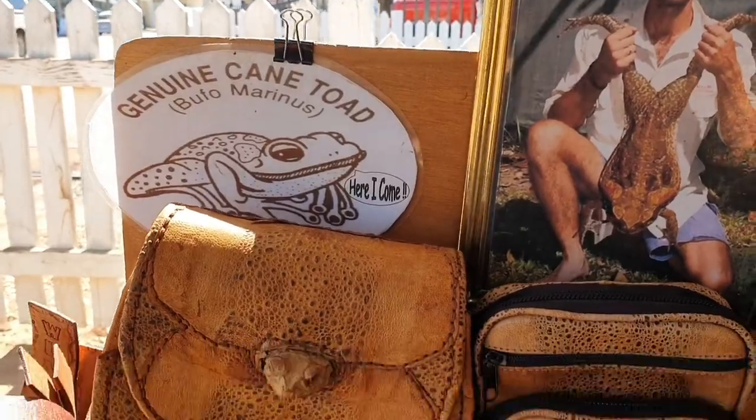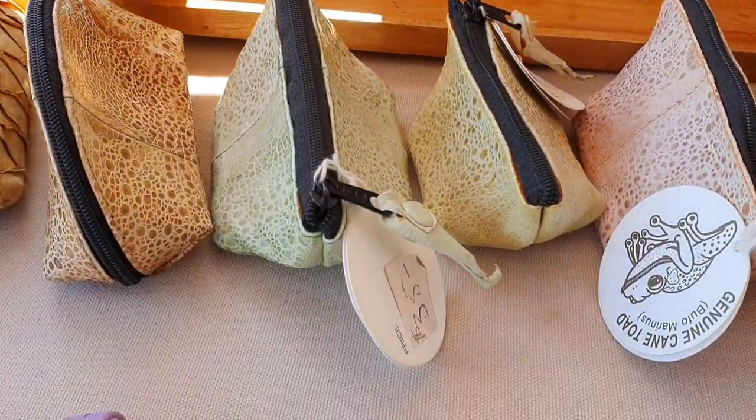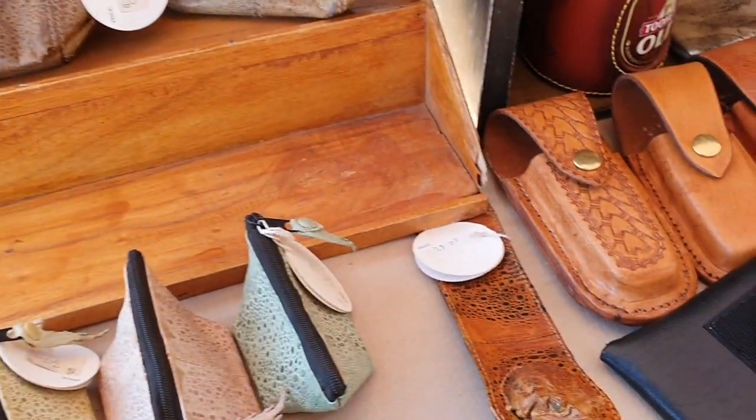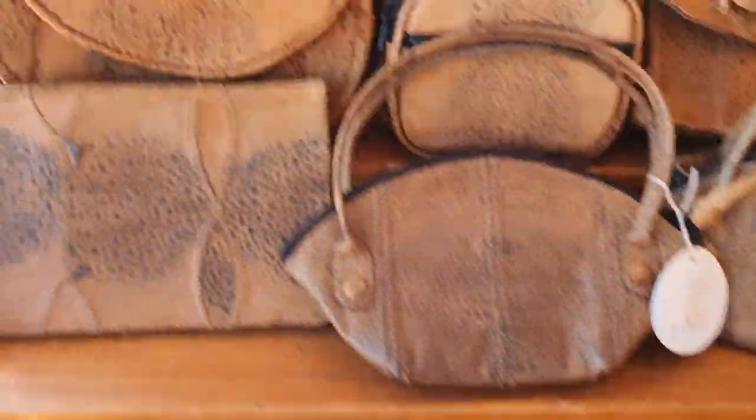This is a great idea — these are bags and wallets made from cane toad skin. It's dried and then sewn. Animals smell it, eat it, make themselves sick, and then don't go near them again. Such a great idea.